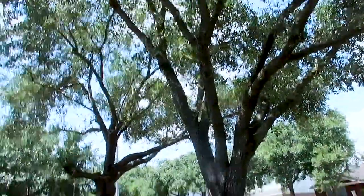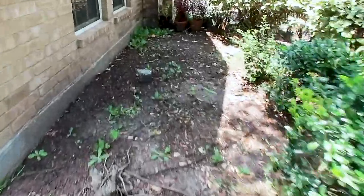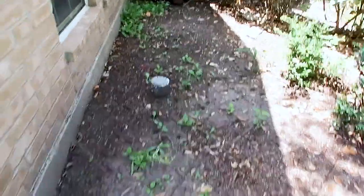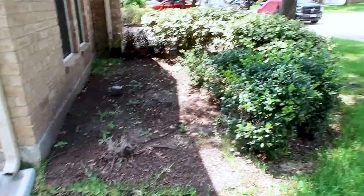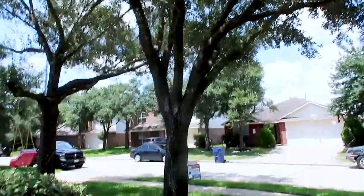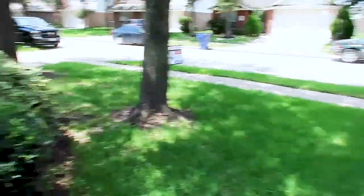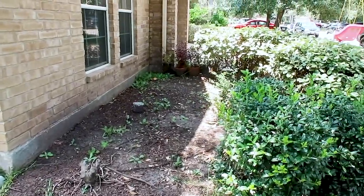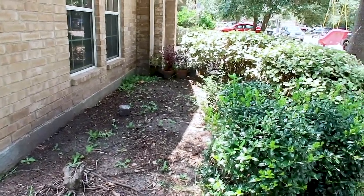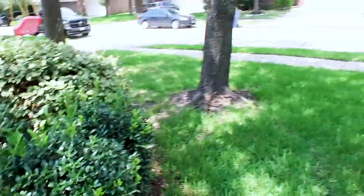Right here we have some trees in the front yard, and then you have your primary clean out right here. It might be a good idea to hire someone to come out and do a sewer scope scan of the sewer lines, because we've seen trees compromise the main primary drain line. Sewer scans in the Texas area range anywhere from $150 to $250, depending on who you use.